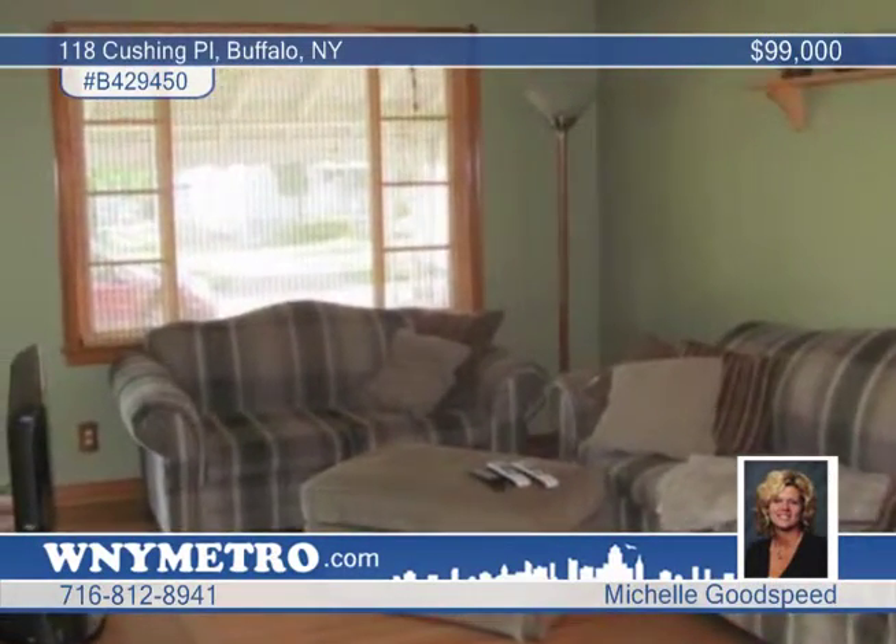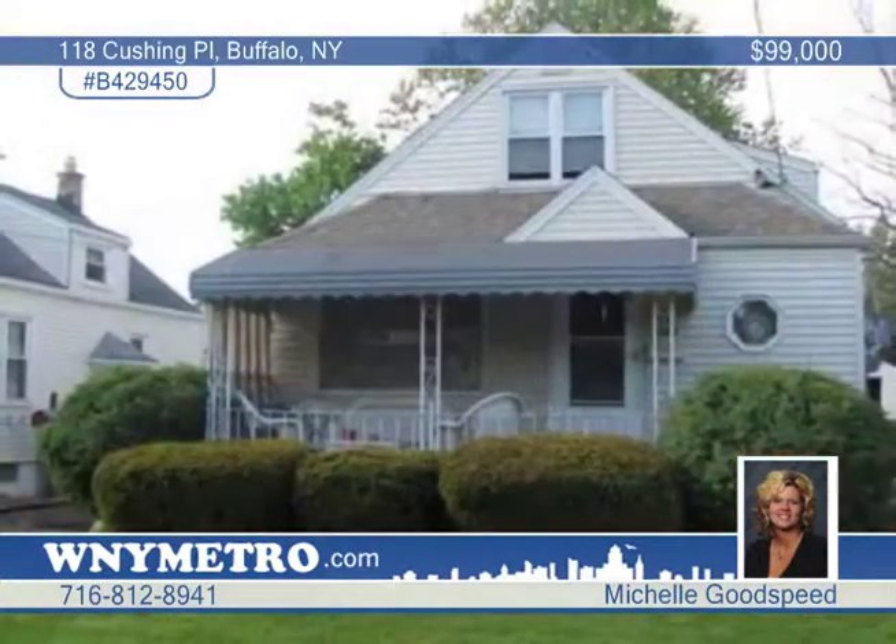Other features include a one and a half car garage and a covered front porch, as well as a fully fenced yard. Set up a tour today with Michelle Goodspeed.